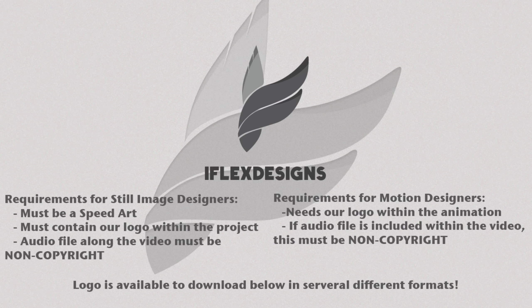So here it is — it's the iFlex Designs recruitment challenge. We are recruiting several still image designers and motion designers. With still image designers, we mean people who do logo design, branding, or anything where the end product is not animation.